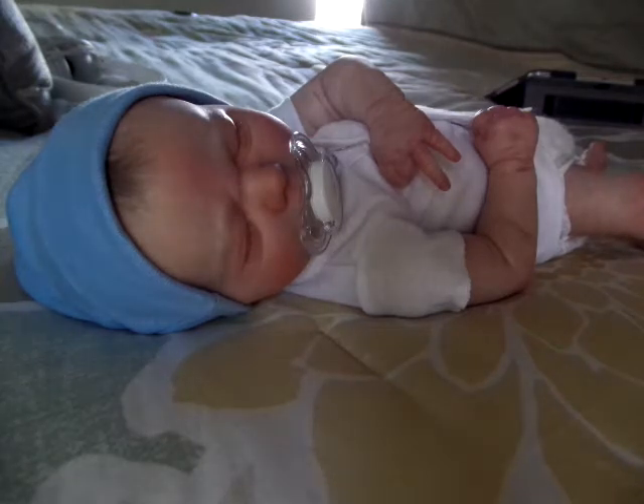Let me show you this first. William is modeling one of the items that I found, which is the Carter's Sidesnap onesies.